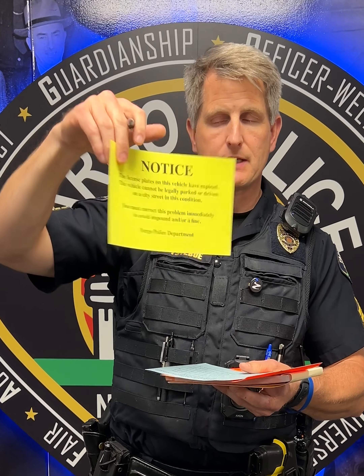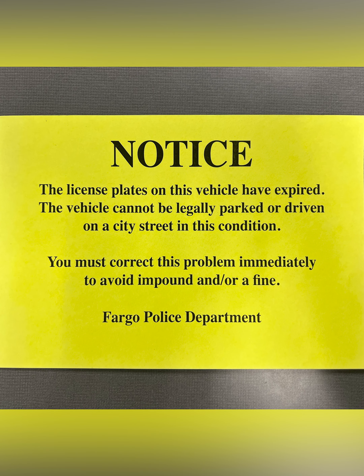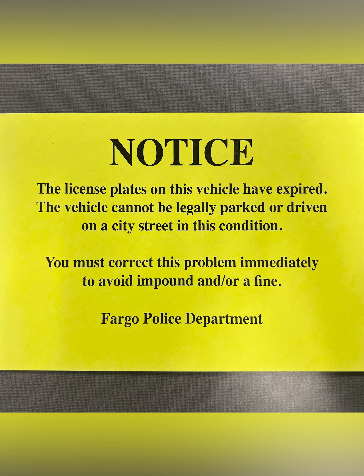Another one that we have is this type of notice — this yellow notice. It talks about your vehicle having expired tabs. You can't drive on the city streets with expired tabs, and you can't park on the city streets with expired tabs. So if you see this notice, please get your tabs replaced as quickly as you can to avoid getting a citation and or getting your vehicle impounded.